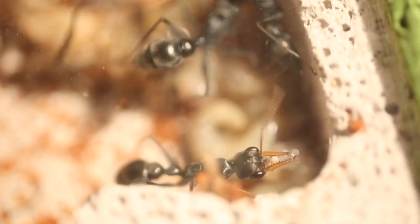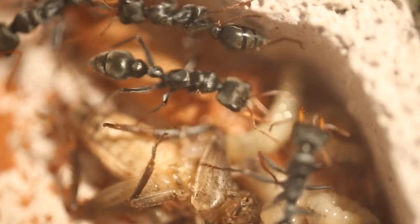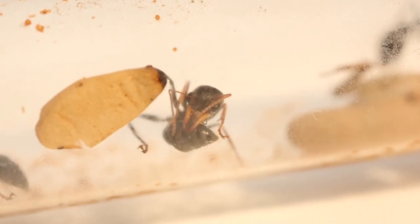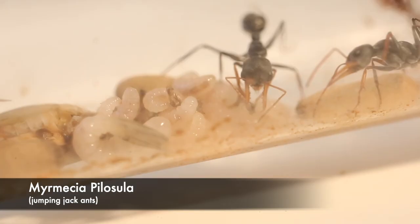Hello and welcome back to another one of my ant related documentaries. I've really been enjoying making these videos and I definitely want to do more in future, but without further delay, let's talk about jumping jacks.